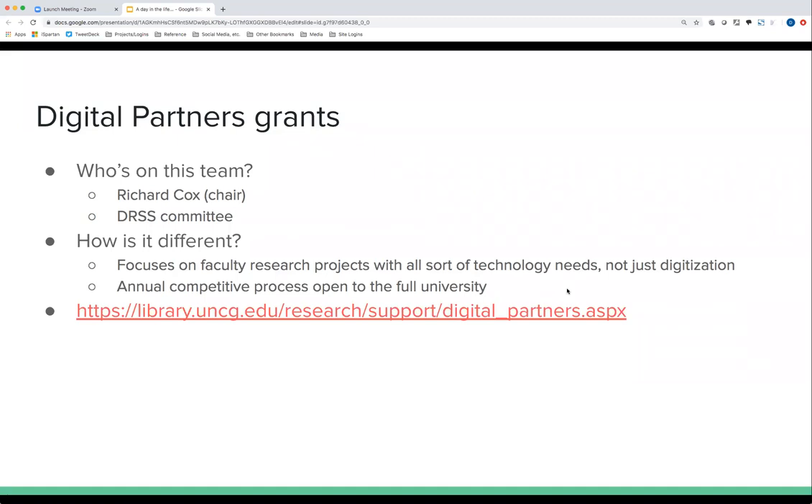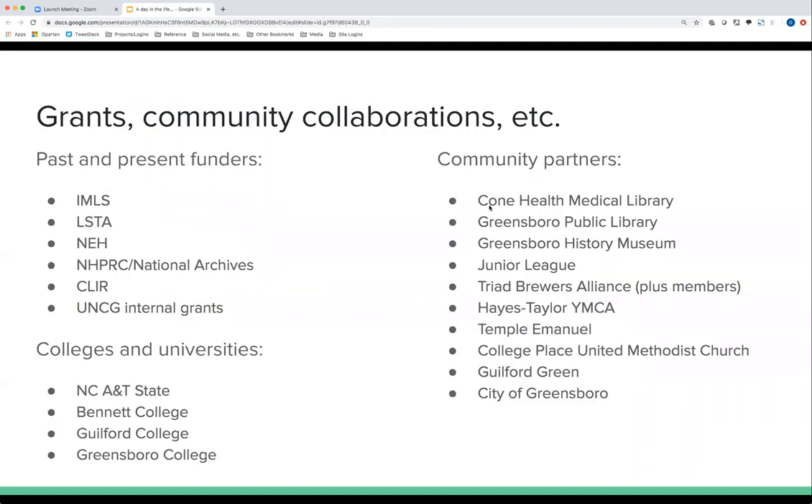Some interesting projects have come out of that, like the I Wish to Say project, which is Cheryl Orring's postcard project. We also do a lot of work on grant-based projects and community collaborations. We work very closely with the Greensboro History Museum and the Greensboro Public Library, and have done projects with all the universities and colleges in the area. If somebody proposes something, it runs through the Digital Projects Priorities Team, and we decide if we're going to pursue it.